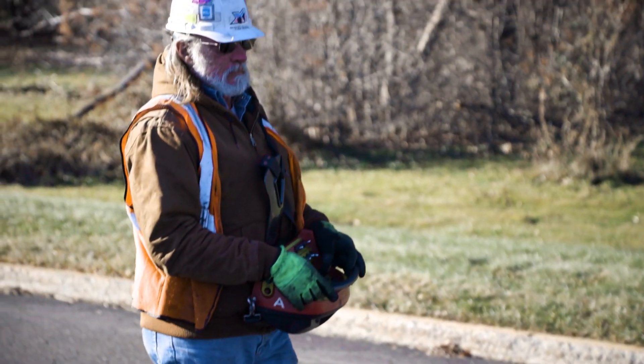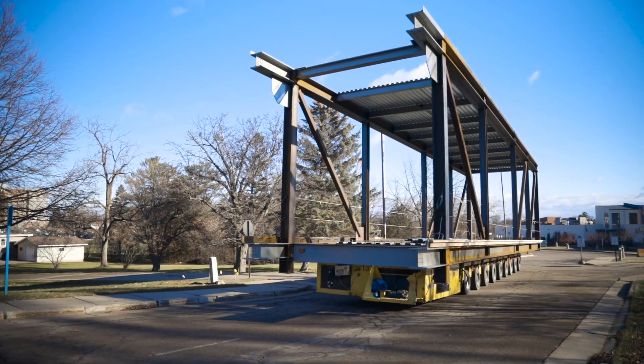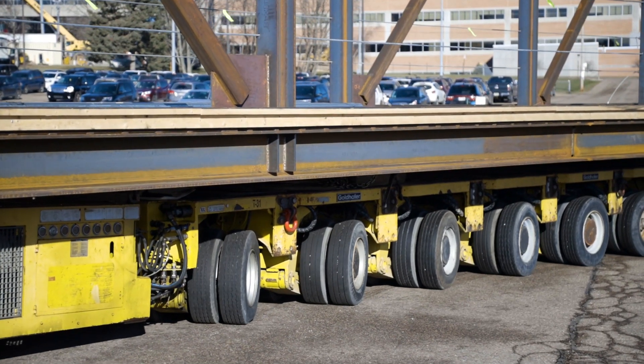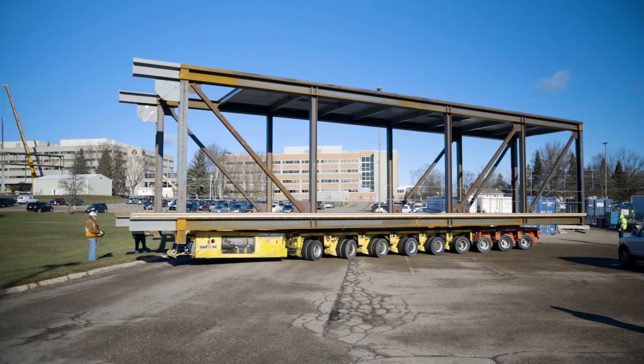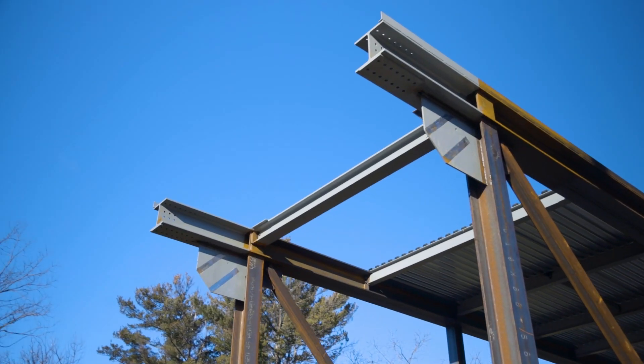The SPMT is a really unique piece of equipment because, one, it's battery operated, and two, the axles on it — the wheels — they actually are able to rotate 360 degrees. So we're able to make a lot tighter corners and maneuver with these big truss sections a lot better than if we had it on a trailer.